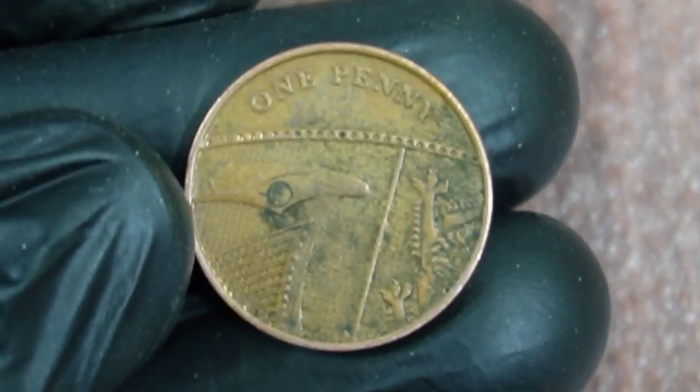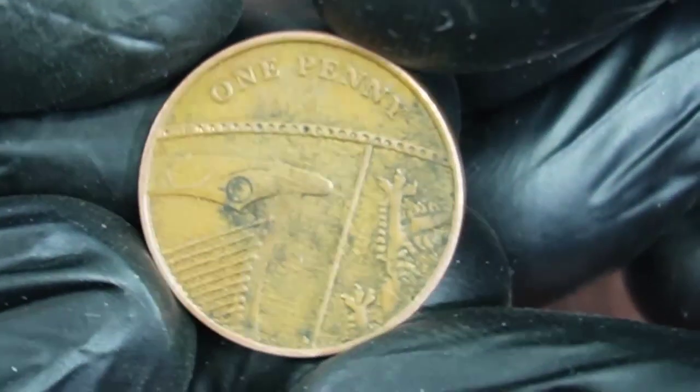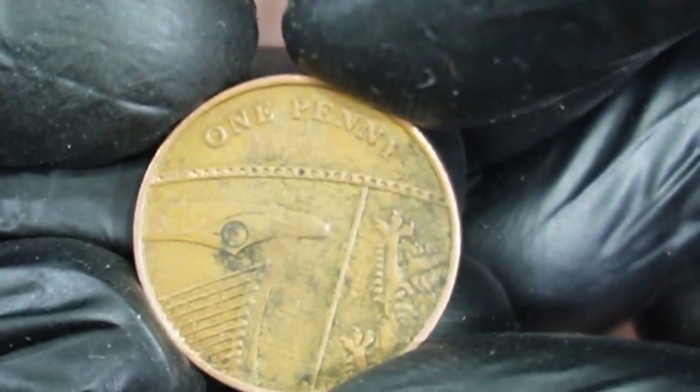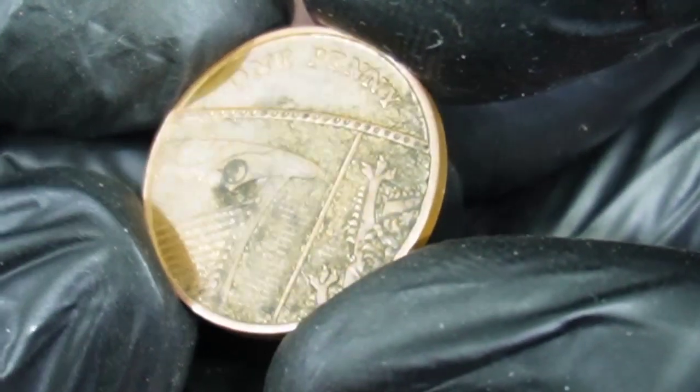Welcome to my channel. Good day dear friends. In this video I'm going to talk about another British coin featuring Elizabeth II — one penny from 2009 with Royal Shield reverse.